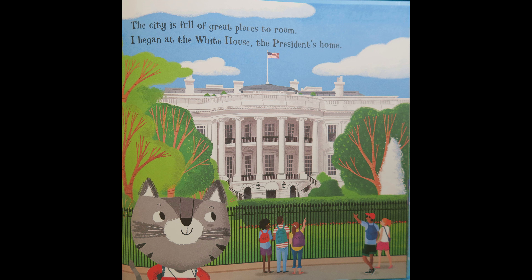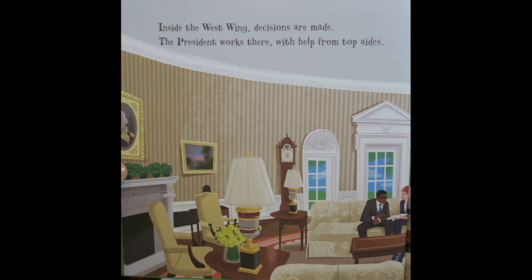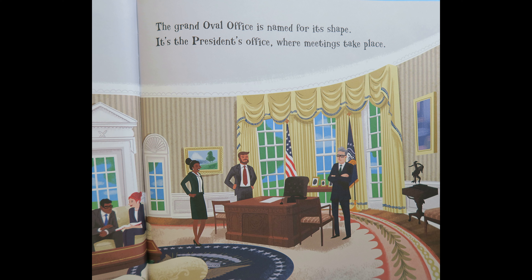The city is full of great places to roam. I begin at the White House, the President's home. Inside the West Wing, decisions are made. The President works there with help from top aides. The Grand Oval Office is named for its shape. It's the President's office where meetings take place.